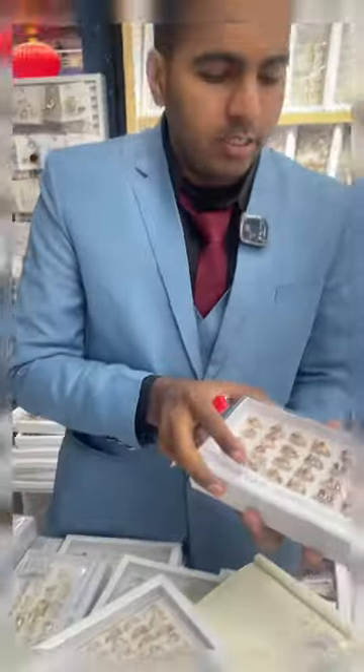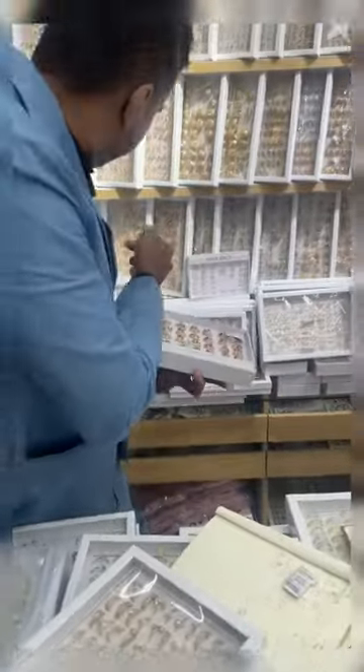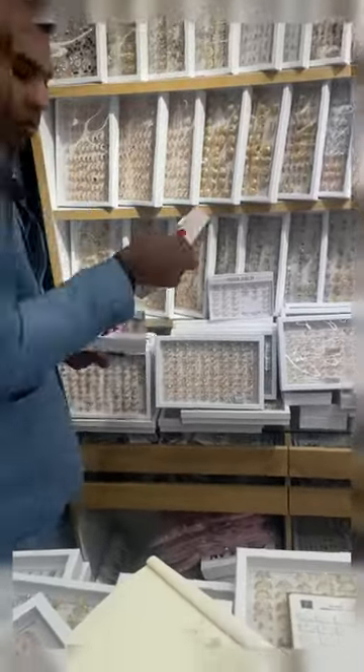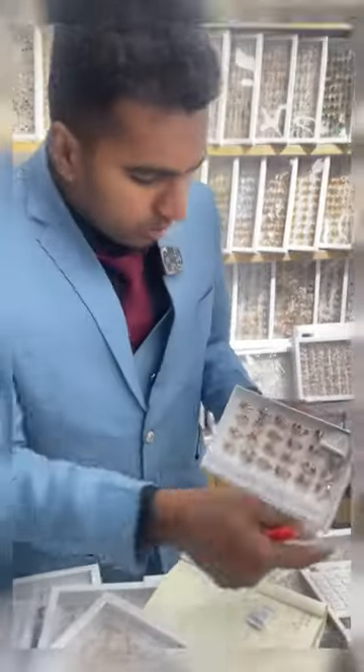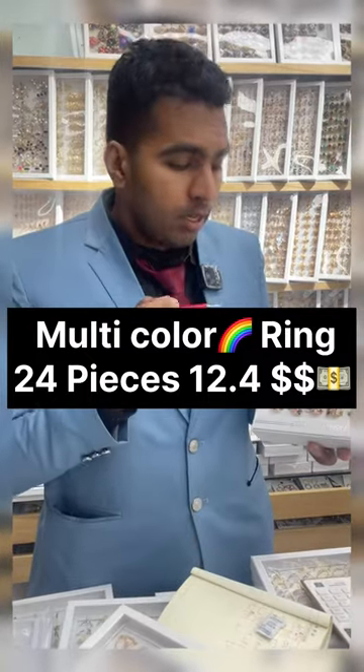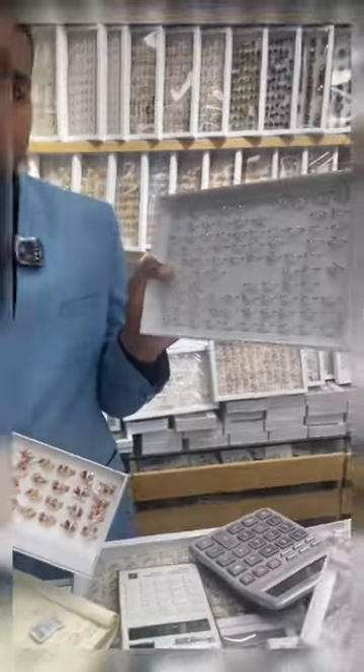The next one we have here, as you can see, has four colors, four leaves with four colors. We also have a lot of other designs, as you can see, so there are many colors and many designs. The price for this whole pack is $12.5 and it has 24 pieces. There's a lot of variety as you can see here.